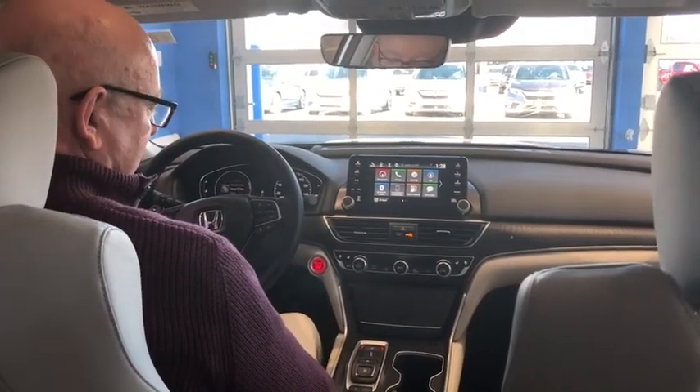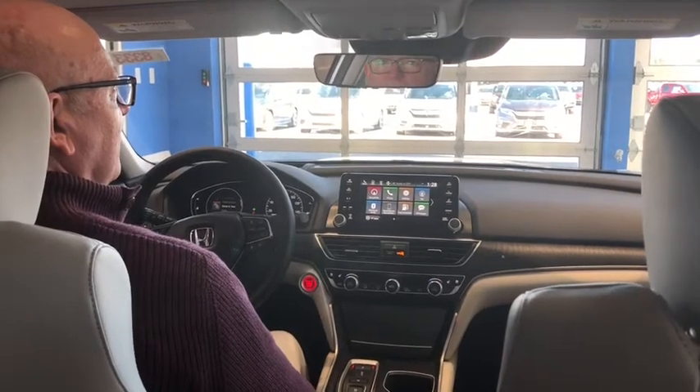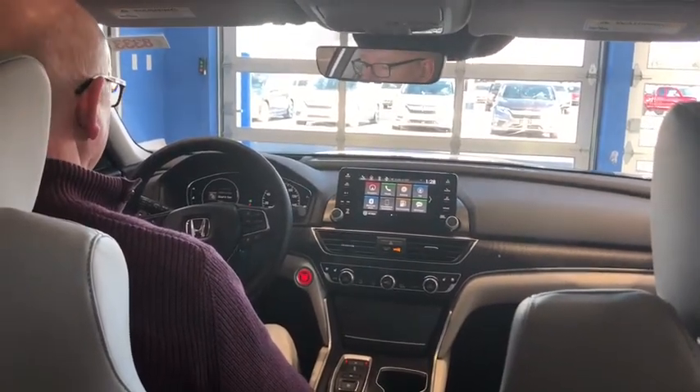I think we're about ready for a test drive. If you'd like to ride along, we can take it out on the road. Thank you.